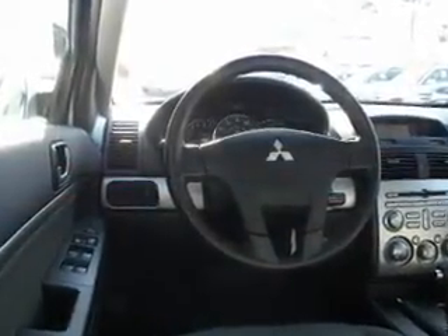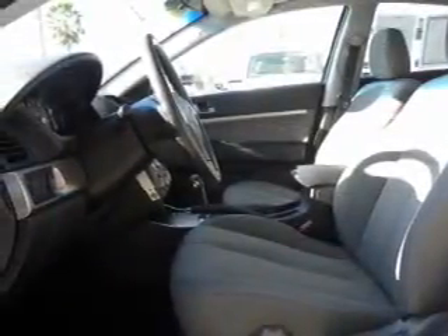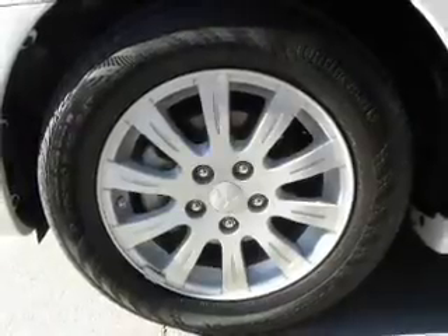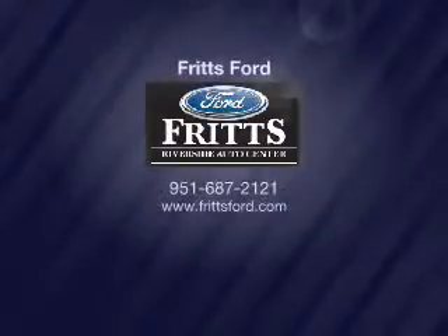Our website offers more information on all of our vehicles. Call us today to start test driving. I'm Aubrey Johnson.